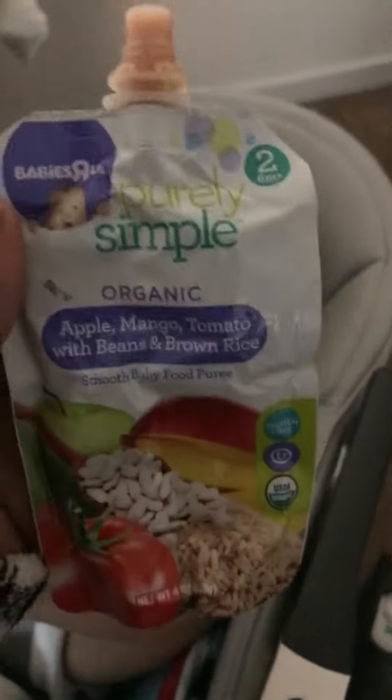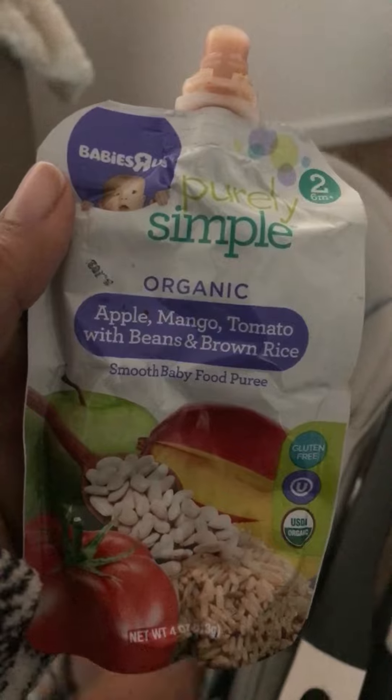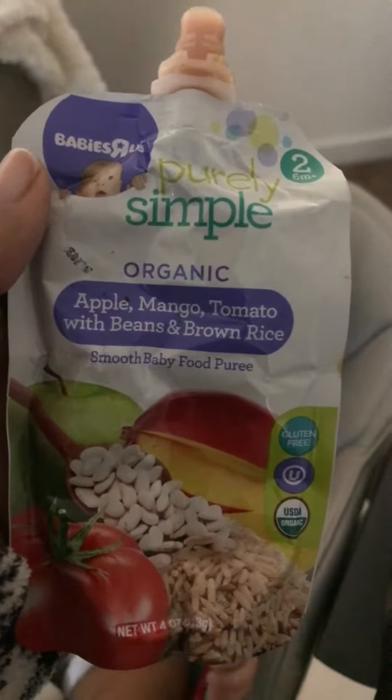I wanted to share this because these are actually on clearance — yes, clearance at Babies R Us — anywhere from the 25 cent range, 50 cent range, and 75 cent. Like I said, I got a few of them.